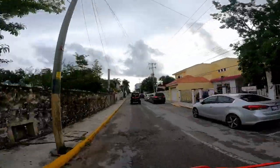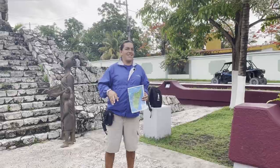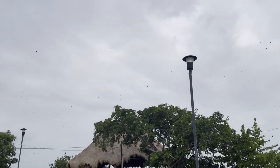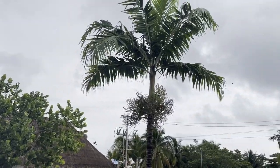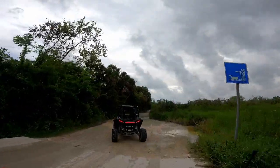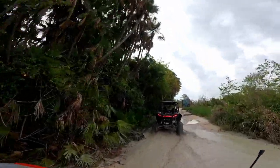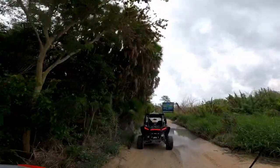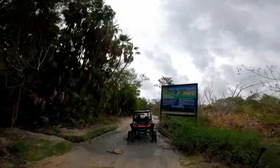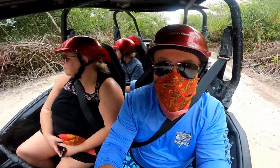I've been to Cozumel a few times but never explored deep into the city, so it was interesting to see. It wasn't a guided tour — you just had to keep up with the guide in front of you. Before going off-road, we made a brief stop at a monument to the Mayans, where our guide shared some history of the island and we had a quick family photo. Interestingly, Cozumel happened to be under the migration path of some butterfly-like insects, so they were flying all over the city. Our guide was great about making sure everyone got a chance to drive.